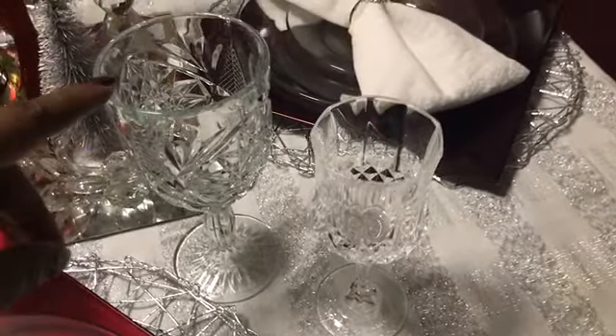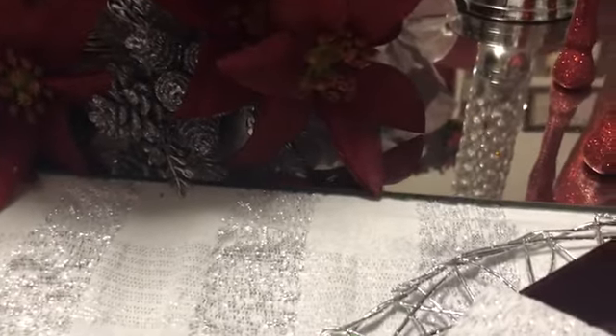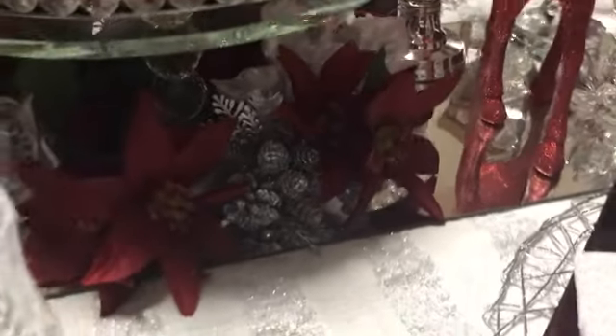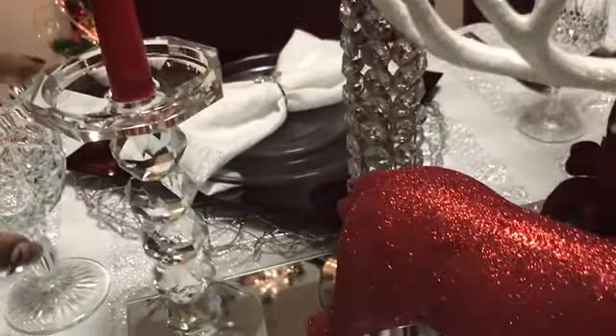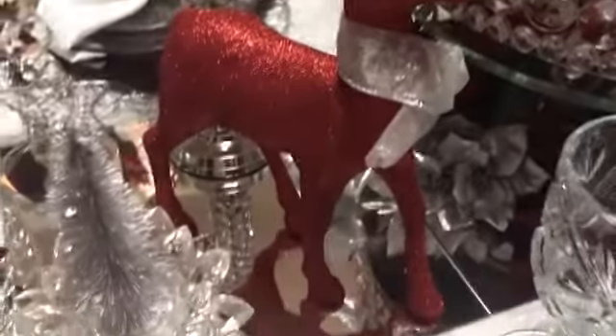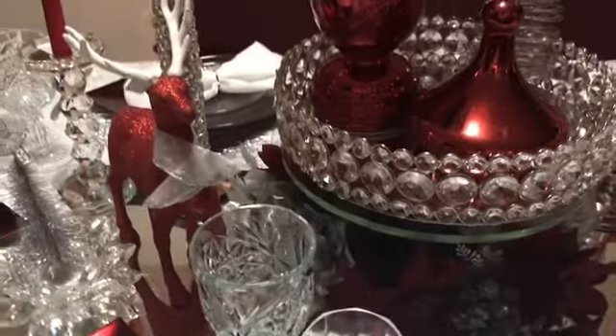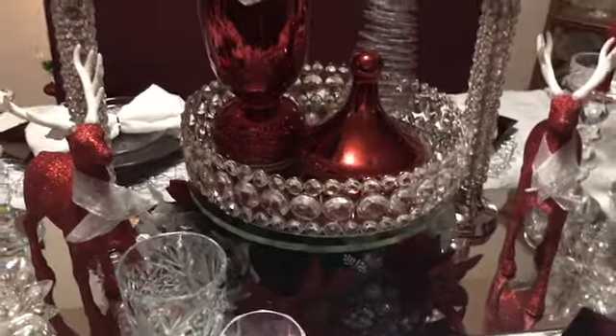My tall water glass comes from Dollar Tree and my crystal glass is a Goodwill find. Over here we have a flower arrangement — all Dollar Tree with a couple of picks inside. Back here we have a candlestick holder that comes from TJ Maxx. The mirrors that everything is sitting on are IKEA mirrors — three mirrors that I have as a mirrored runner. And that is where everything on my table comes from.